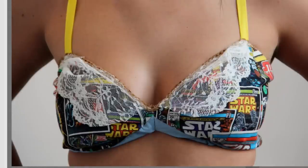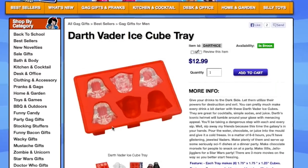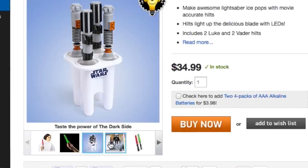It's getting a little hot in here so let's cool things off with some ice shaped like a Death Star, Darth Vader, or Han Solo. For flavored ice, make a popsicle with this handy lightsaber popsicle maker.